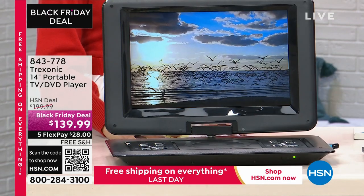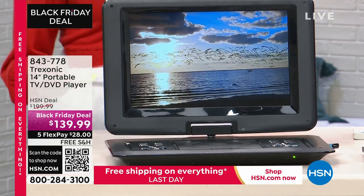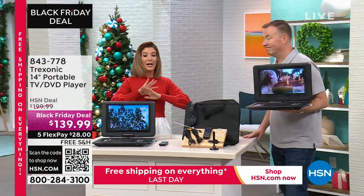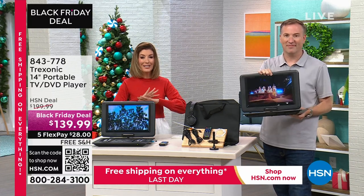You can take this TV wherever you need to go, and we need to go right over to Joe Harrison, our computer electronics expert who's hanging out with us tonight. We just launched this Black Friday deal a couple hours ago and we're already counting down to a complete sellout.